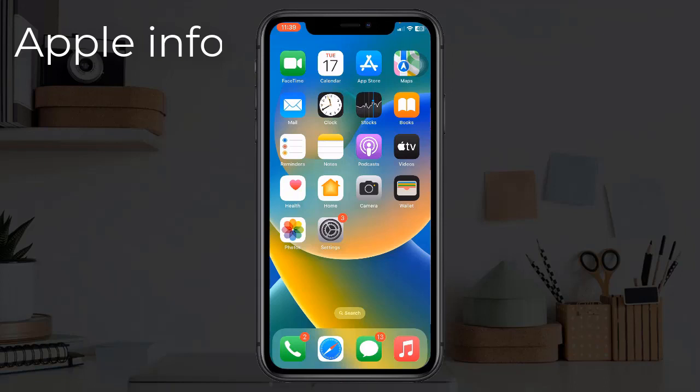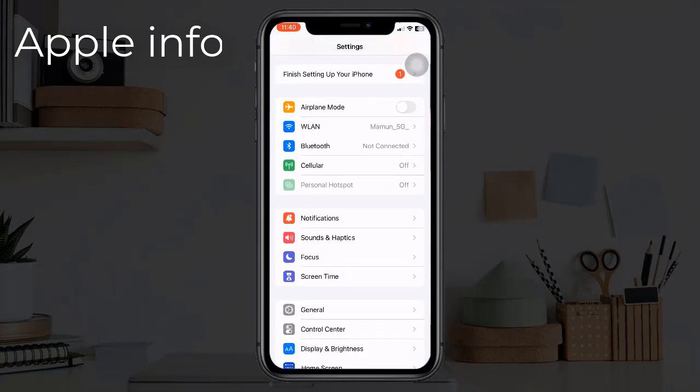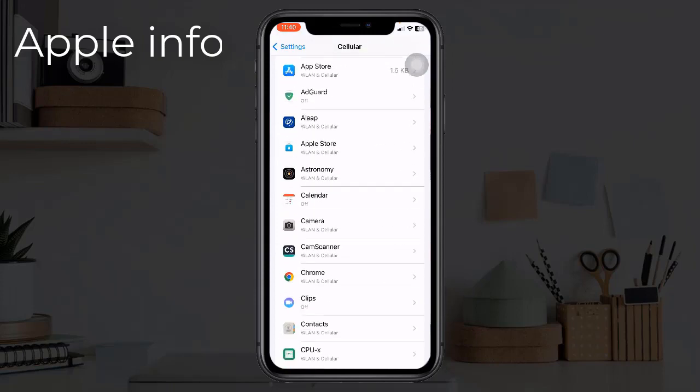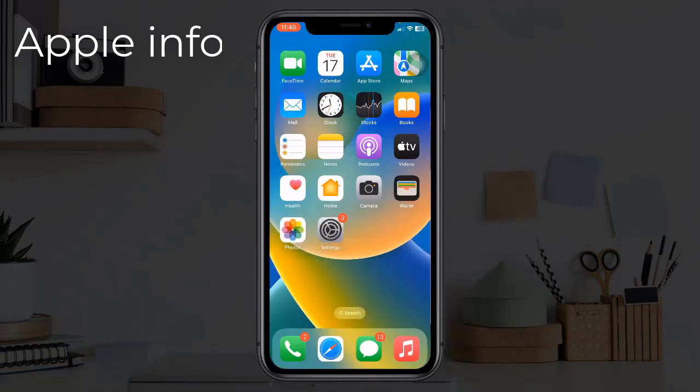Under cellular data, to check, open the Settings app, next tap on Cellular or Mobile Data. Now scroll down to the bottom to find iCloud Drive and make sure that it's turned on.